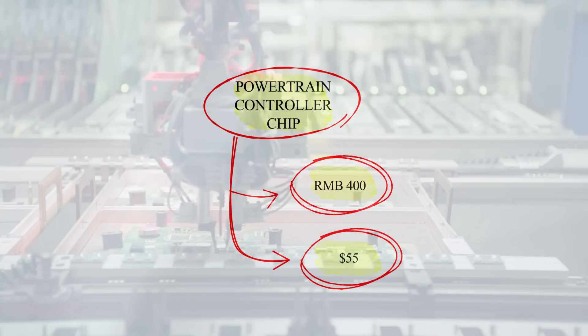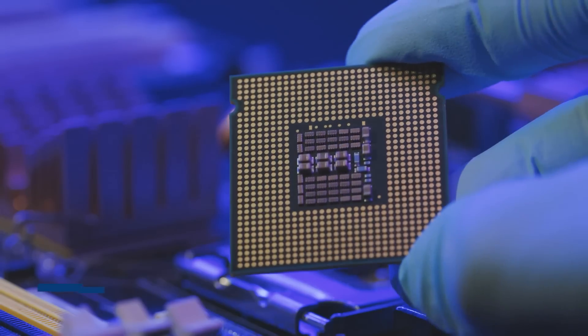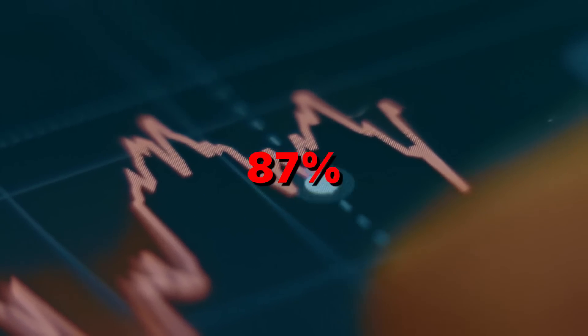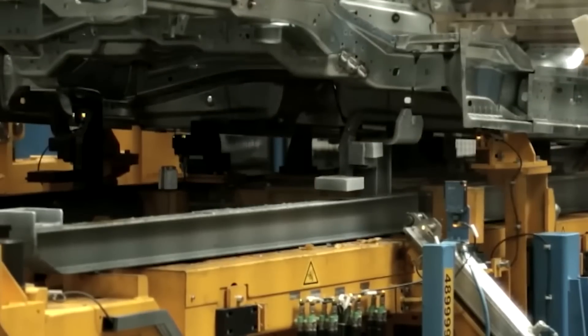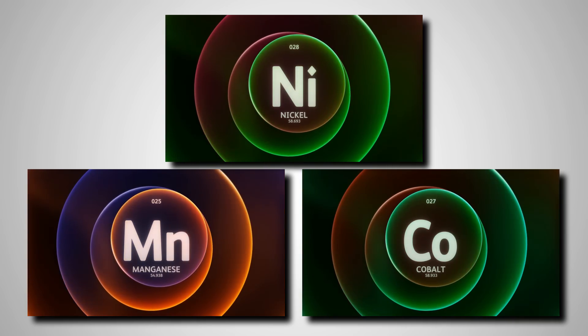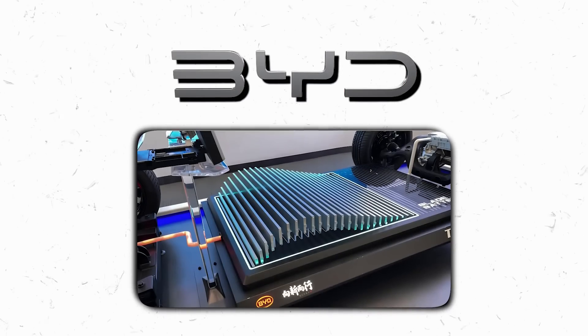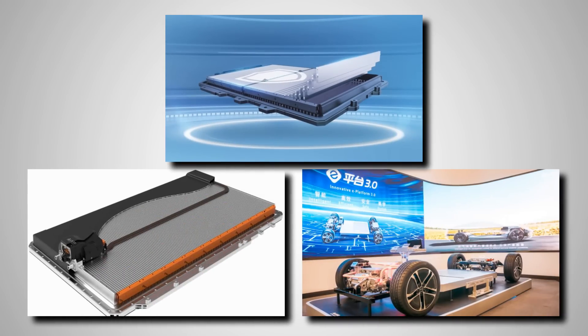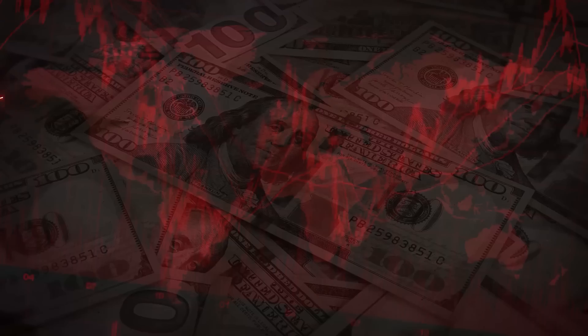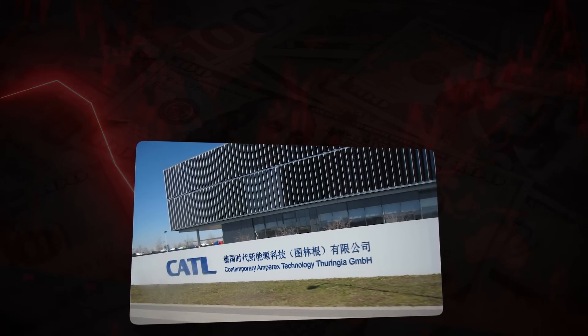Let's talk about the numbers. During the 2021 chip shortage, one powertrain controller chip cost about RMB 400, which is around $55. Now BYD gets it down to RMB 50, or just $7 — an 87% drop. And since each car needs over 100 chips, that one shift slashes production costs by a huge margin. Their battery materials are also cheaper than most competitors. Instead of using nickel, manganese, and cobalt like many EVs, BYD uses lithium iron phosphate. It's safer, more stable, and far less expensive — and according to industry sources, BYD's internal costs for LFP materials are actually lower than CATL's, which is the largest battery maker in China.